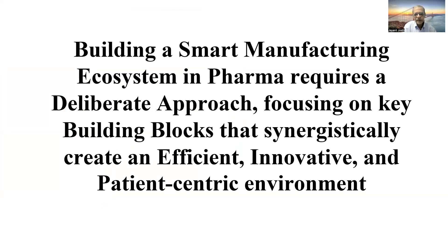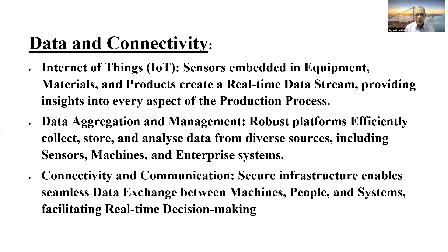Building a smart manufacturing ecosystem requires a deliberate approach, focusing on building blocks that synergistically can get integrated to create an efficient, innovative and patient-centric environment. So let's look at what the different building blocks are.